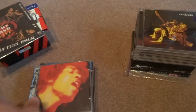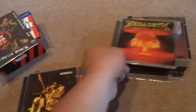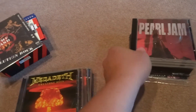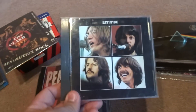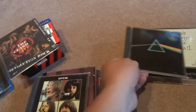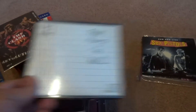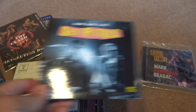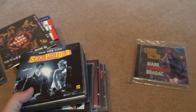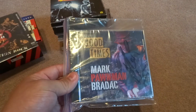We've got Hendrix Electric Ladyland and Live at Fillmore East, Megadeth Greatest Hits — my copy was a little bit scratched so I just got a new copy — Pearl Jam, Let It Be Beatles, and then Darkseid. Pink Floyd The Wall, Sex Pistols Raw and Live, and then my friend Marco gave me a signed copy of Good Times, which I just put in a sleeve to protect it.